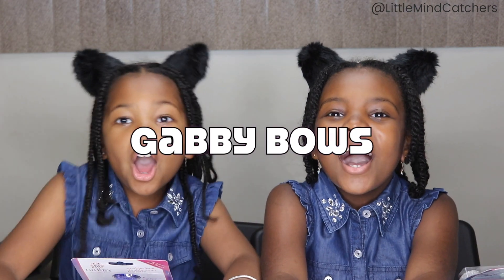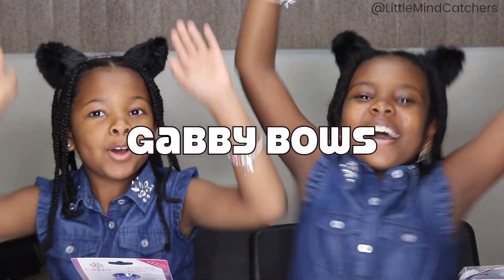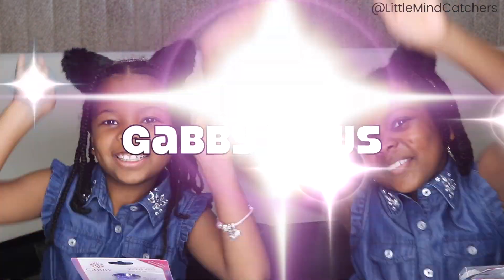Hi guys! Welcome to our channel. I'm Gabby, and I'm Nadia. Today we are back with some more Gabby's bows! And guess what, you guys? There are some all new colors!